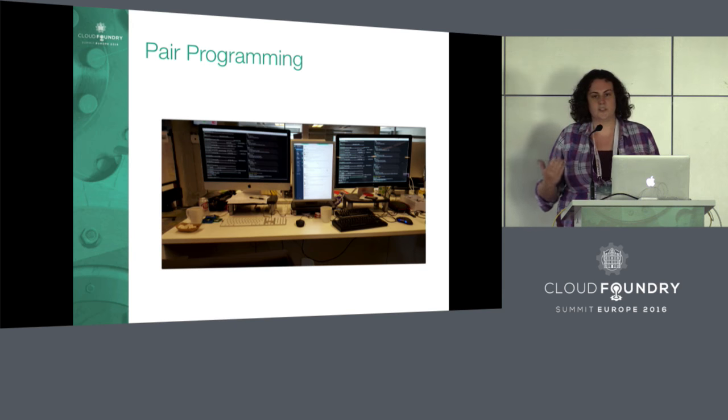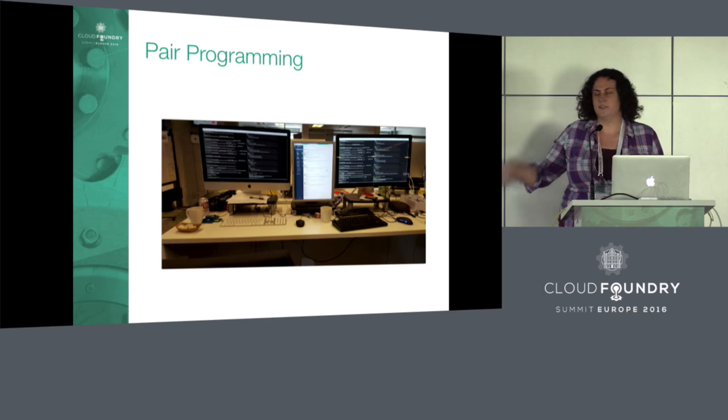You can customize a little bit on the team — individual people might have slight preferences. In this example, we have a third monitor to have Slack in the middle. But these details don't really matter so much.